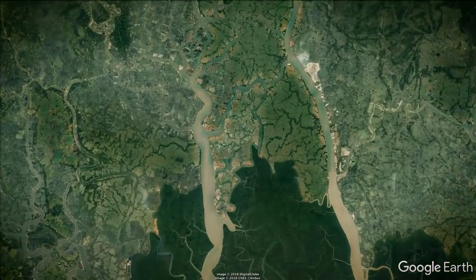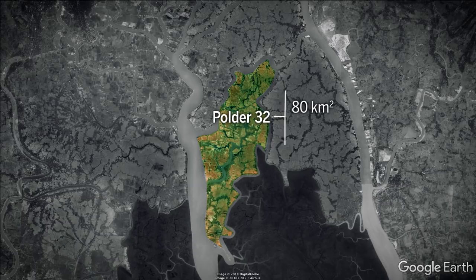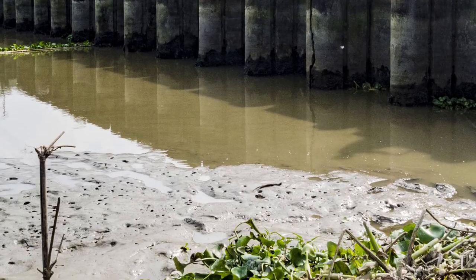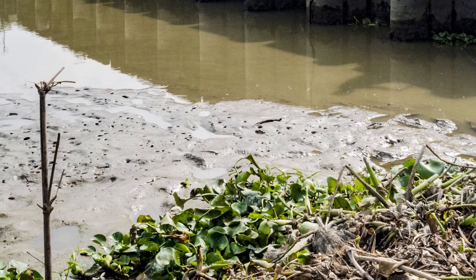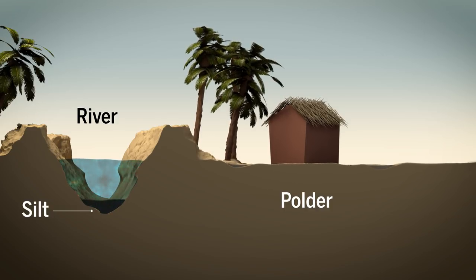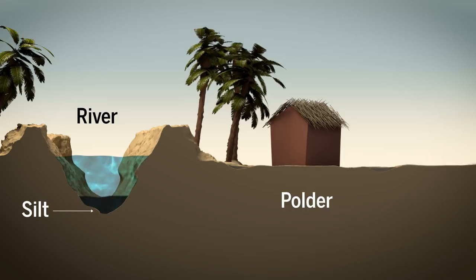A polder is a really big island. Polder 32, for example, is about 80 square kilometers, and more than 30,000 people live there. Because polders impede the natural movement of water and sediment, the rivers are filling with silt. Lands inside the polders are being starved of new soil that would otherwise flow in, and now these lands are sinking.